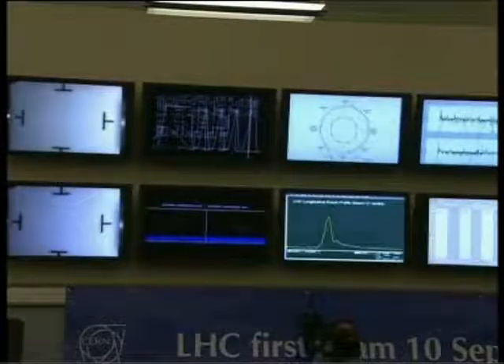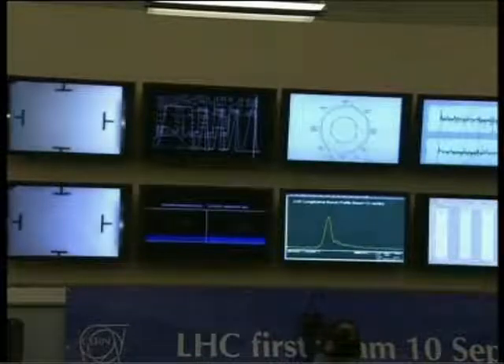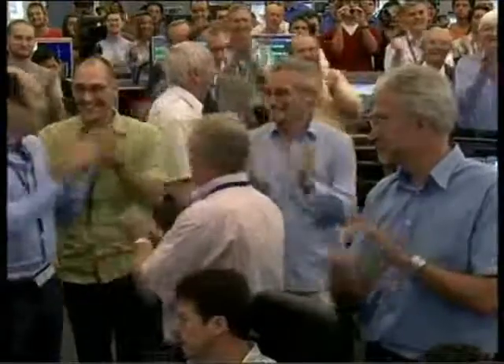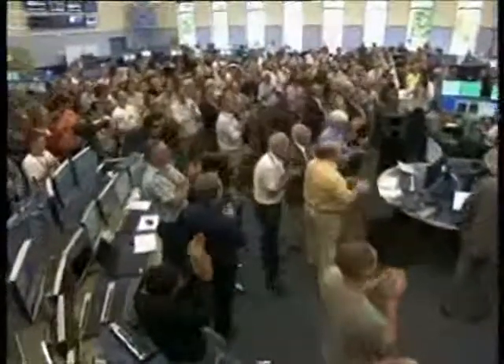Three, two, one — countdown, three, two, one — beam! And there it is. That was the moment of the full circuit being achieved by the first beam. We saw those double flashes showing that the beam had set off and returned home. Truly a historic moment.